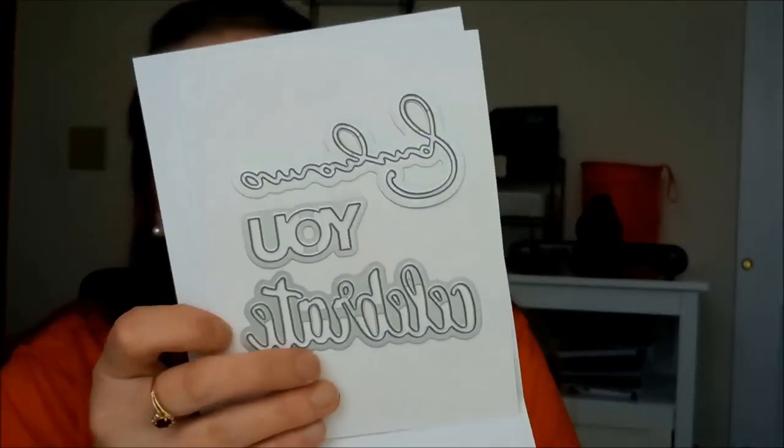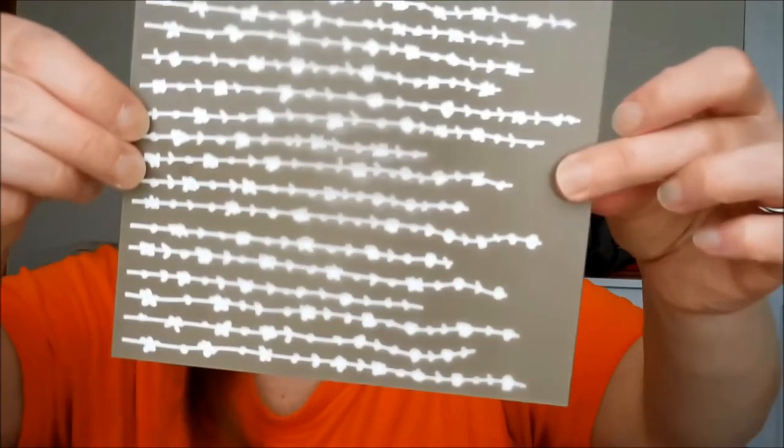Here is another Celebration stamp set — this one you can earn at the hundred dollar level. This year they have items at both the $50 and $100 levels. There are 16 total images with lots of great greetings in a scrolly font. Then there is a framelit set called Celebrate You with the words 'celebrate,' 'amazing,' and 'you' as three thinlets — another item you can earn as a Celebration item for a hundred dollar order.